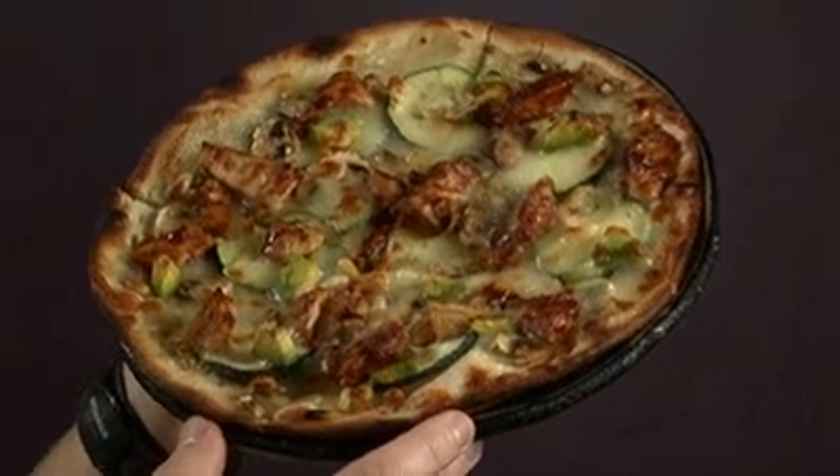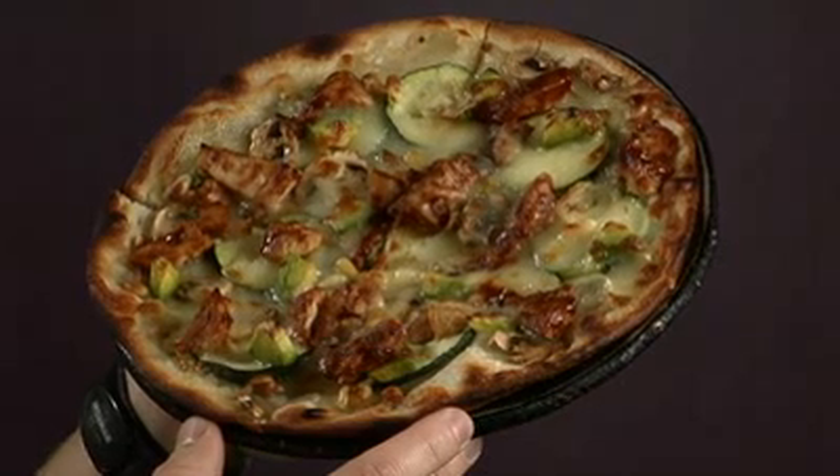Have you ever noticed that if you look at a pizza edge-on, it's kind of hard to tell what you're getting? Maybe sausage and green pepper? Well, changing our perspective yields — barbecued chicken, zucchini, and avocado. Probably not what you expected.